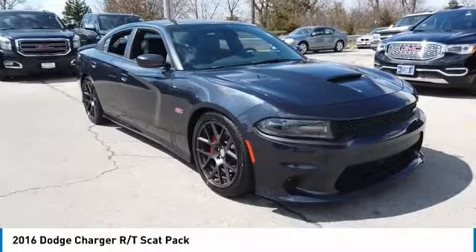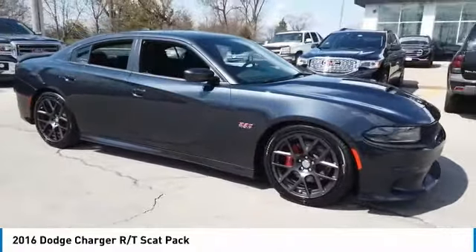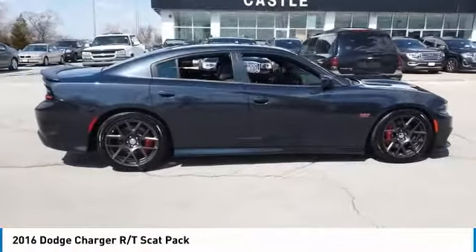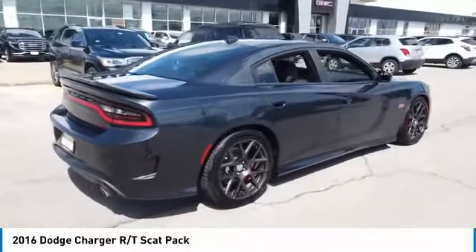Come test drive the 2016 Charger. Inject some versatility, comfort, and sophistication into your muscle. The Charger is a powerful sedan that excites at every turn. Peace of mind comes standard with Charger's 5-star government front and side impact crash test rating.